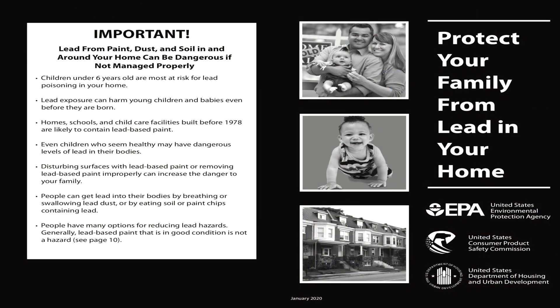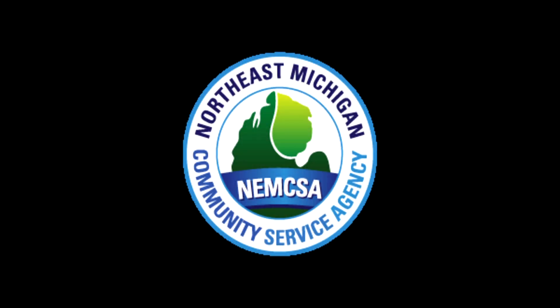Lead testing is important for the children if we look at it historically. Low-income families tend to live in low-income housing. They tend to rent and they tend to live in older housing that has lead pipes as well as lead paint. The Flint water crisis probably brought that whole issue to the forefront, and it was right around that time that NEMSCA came to us and asked if we would be willing to partner with them to get this done for the children.